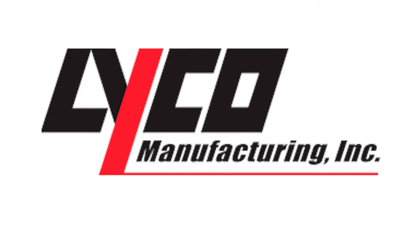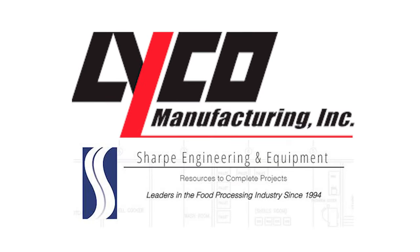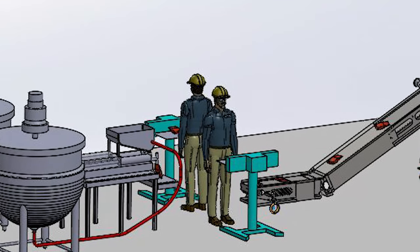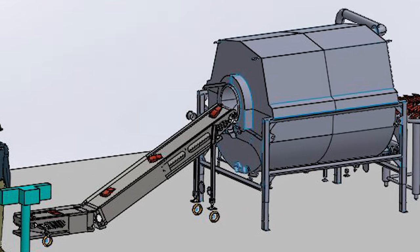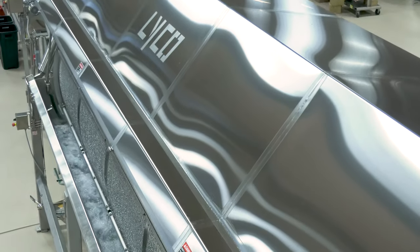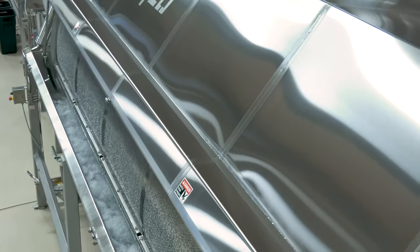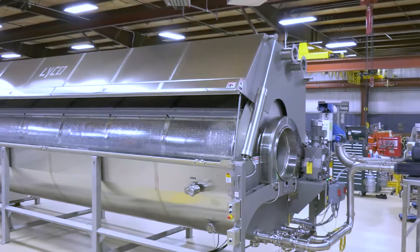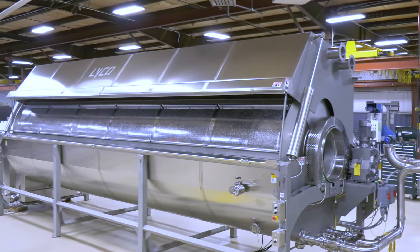With our combined expertise with Sharp, we can provide complete solutions from kettles to filling and sealing the pouches, to cooling and case packing, which is now available. With the Lyco Chill Flow Cooler, your new processing system will provide a faster return on your investment along with several immediate advantages.